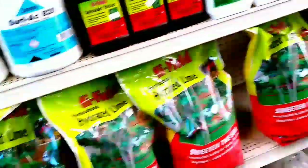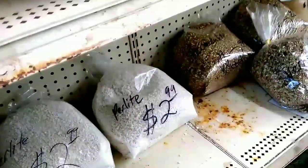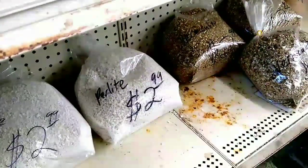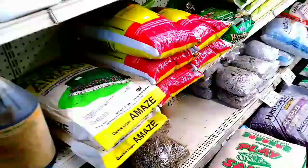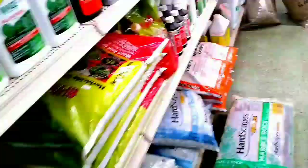They have a lot of fertilizers here. I don't have perlite — that bag has been busted, so it's $2.99, but that's still a lot.